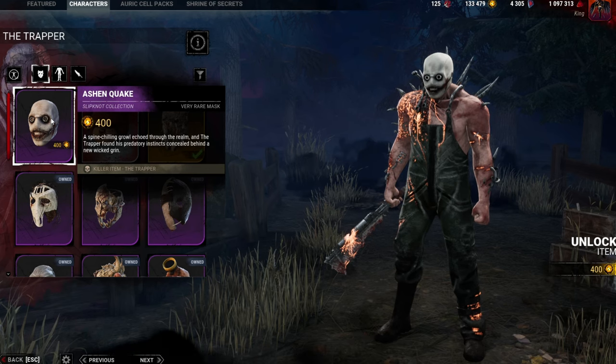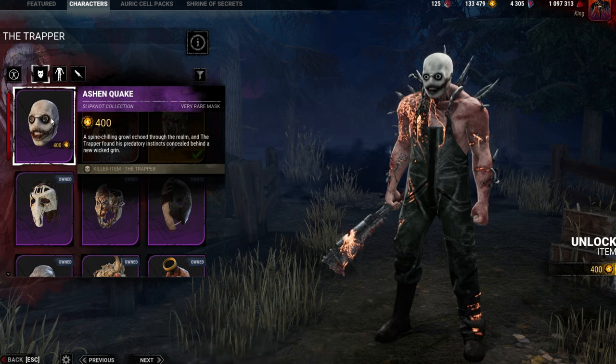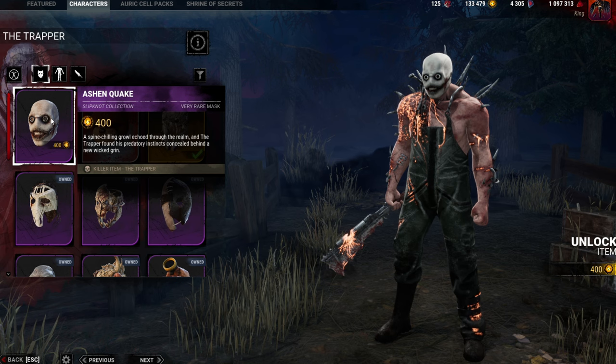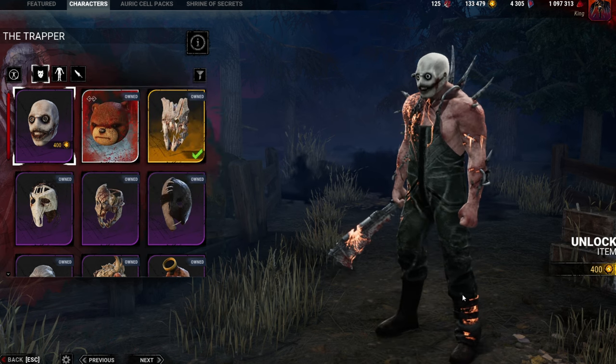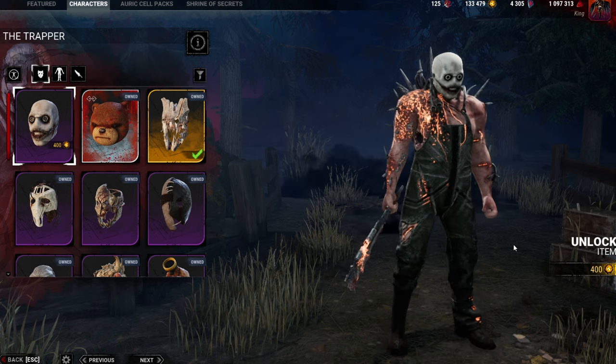Next up, we have the Ashen Quake. A spine-chilling growl echoed through the realm and the Trapper found his predatory instincts concealed behind a new wicked grin. This is definitely probably my personal favorite cosmetic, especially since it's on my boy Trapper. This is looking really stellar.